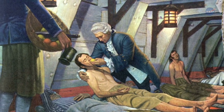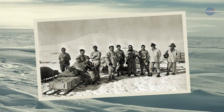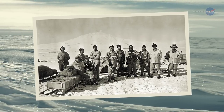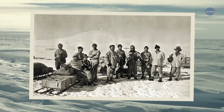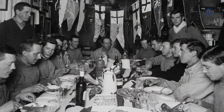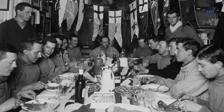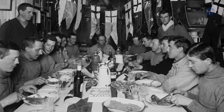Scurvy is a disease that occurs when there's a lack of vitamin C in the diet. On the other extreme, explorers of the North and South Poles could fall ill by eating the liver of polar bears and seals, exposing them to toxic levels of vitamin A. Centuries of exploration have taught us there is a vital relationship between a successful exploration mission and balanced nutrition.